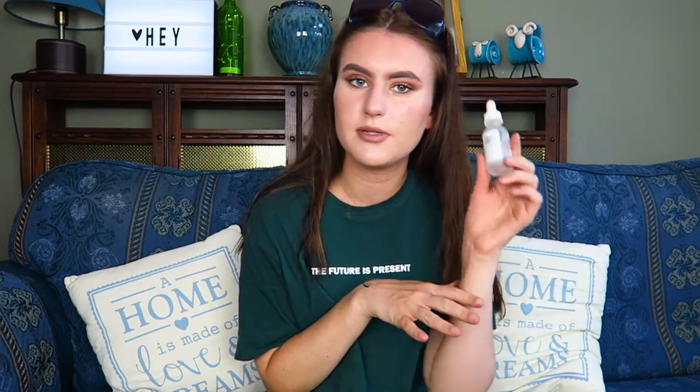I prefer other primers. Next up is this one here which is a body wash from Sanctuary.